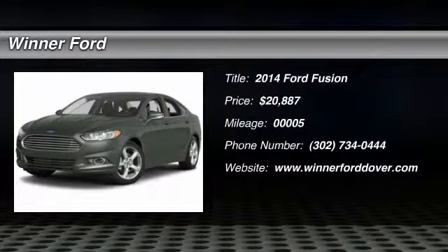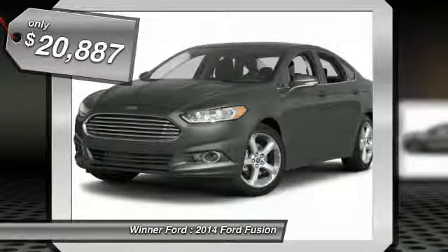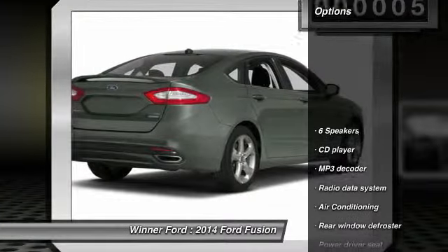The 2014 Fusion. You can have both impressive power and great economy in a Fusion, priced below $25,000. This vehicle has less than 100 miles. Here are some of this vehicle's great options.